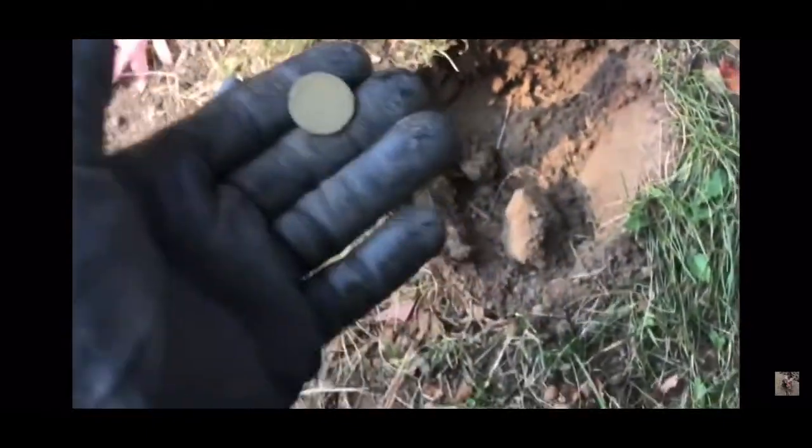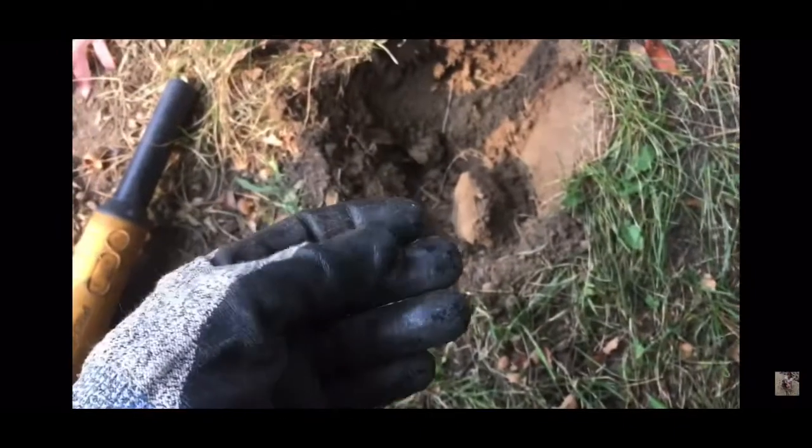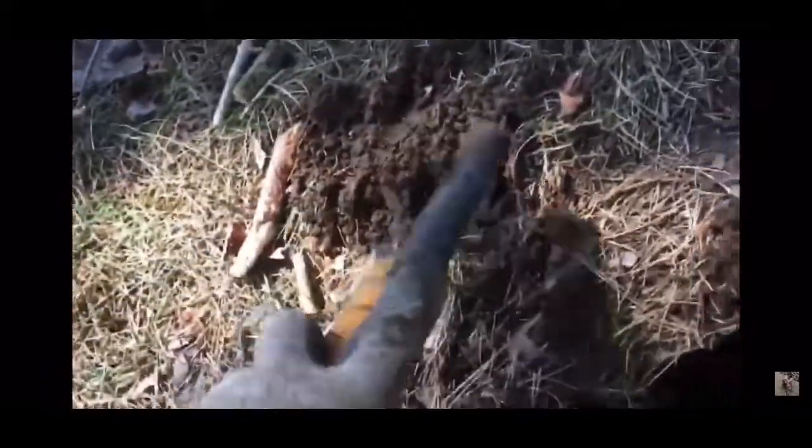I'm going to see if I can find anything else here now that I've found some old ground. Moving on — I think I was going to get this one out. Rings up a 12. There's a huge root right here. Started digging on that side, couldn't find anything. Started digging on this side — I could feel it but couldn't dig. Had to scrape my way into the hole underneath the giant root, and found a war nickel.